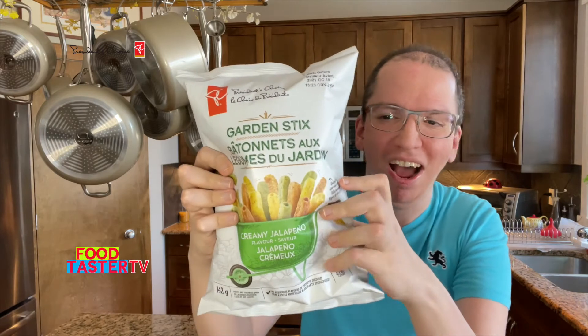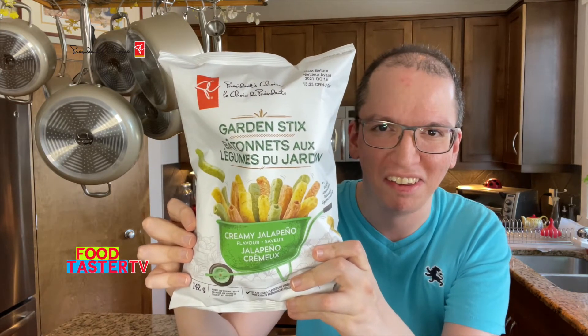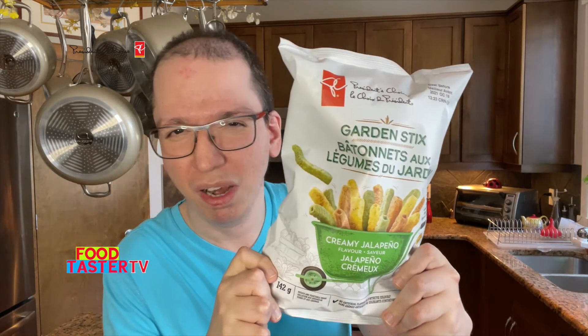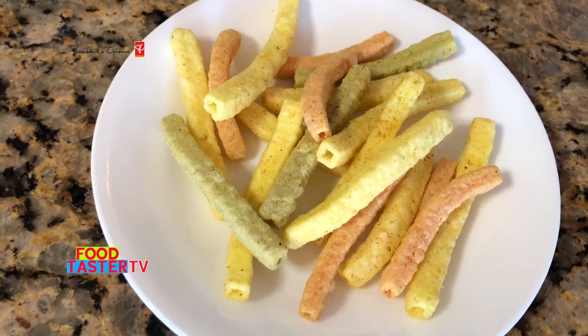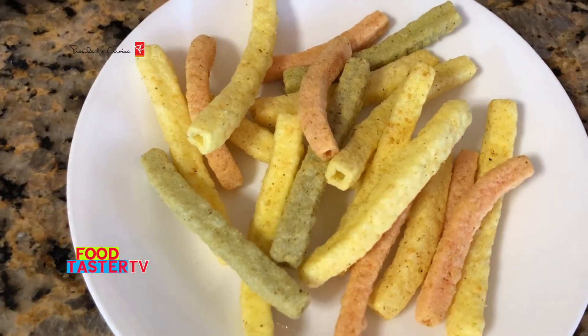From President's Choice, I have the Creamy Jalapeño Garden Sticks. I've tried these garden sticks type snacks from other brands and I've always liked them. It says creamy jalapeño — I wonder if it has mayo as a base. Probably. It looks like all the other veggie straw type snacks I've seen from other brands, even the same colors.